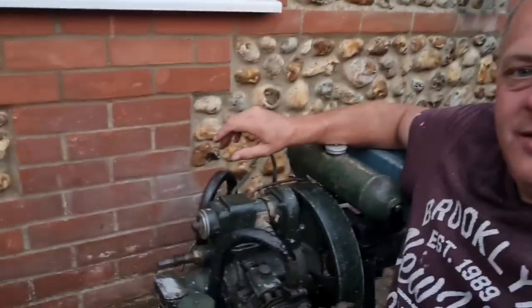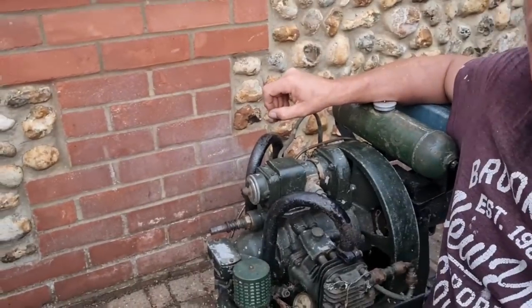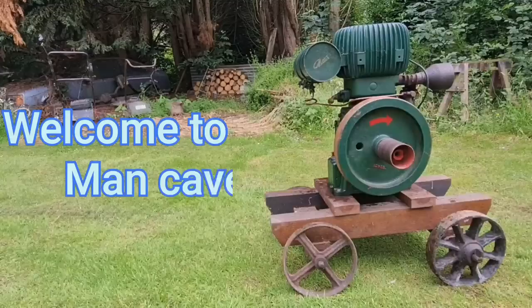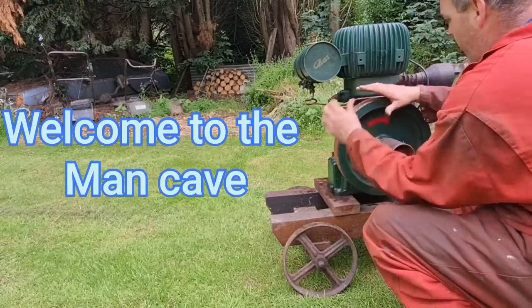Well hello man-cavers, and look what we have here. If you've seen the short, you've seen this. I literally saved it from the scrap man. Let me tell you all about this. Welcome to the man-cave.